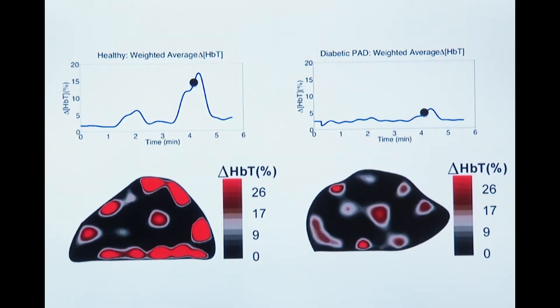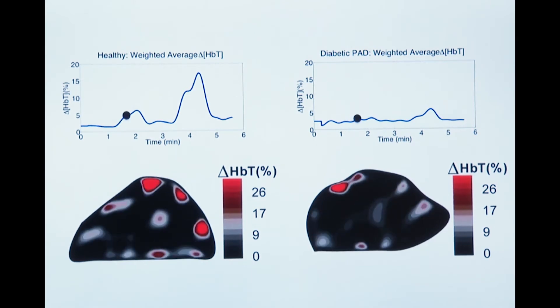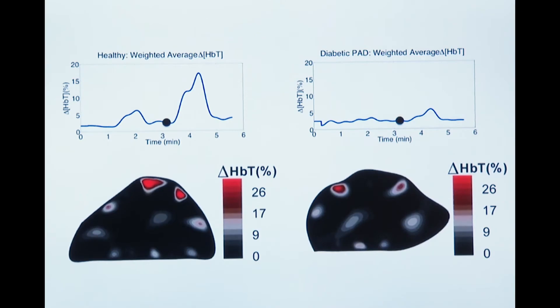We hope to use that as parameters to help see how the patient's vessels are doing. On the left is a healthy patient — you can see a good amount of blood is pooling. But on the right, a patient with PAD. There is much less blood, signaling a possible problem.